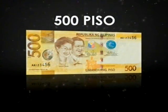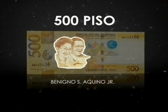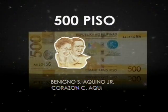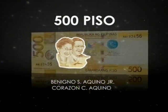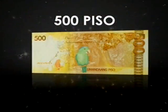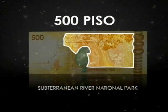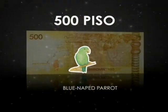The 500 piso celebrates the champions of Philippine democracy: Senator Benigno Aquino Jr., who stood up against martial law, and President Corazon Aquino, our first woman president, who restored democracy after the historic and peaceful People Power Revolution. The reverse features the 8-kilometer Puerto Princesa Subterranean River National Park, declared in 1999 as a UNESCO World Heritage Site, and the Blue-naped Parrot.